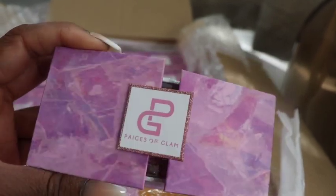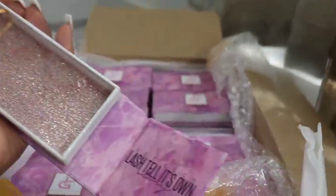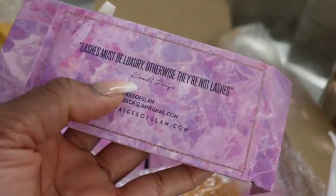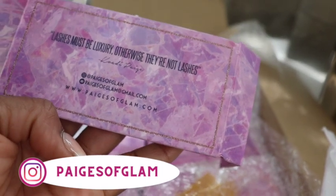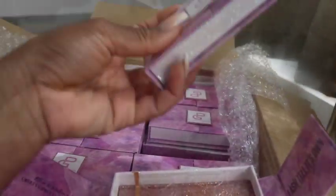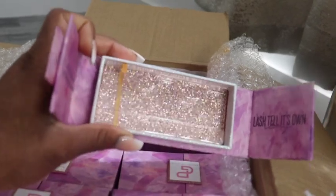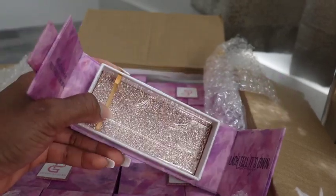I'm just very happy with it. Now opening it up — it's 100% handmade, cruelty free luxury mink lashes. 'Let each lash tell its own story.' And on the back it says 'Lashes must be luxury, otherwise they are not lashes by Cody Page.' All of my social media handles are on there — you can follow me on Pages of Glam or visit my website pagesofglam.com. The lashes that are packaged have the minks in them; the empty boxes don't, because I requested that specifically since I have other lashes to put in those boxes.